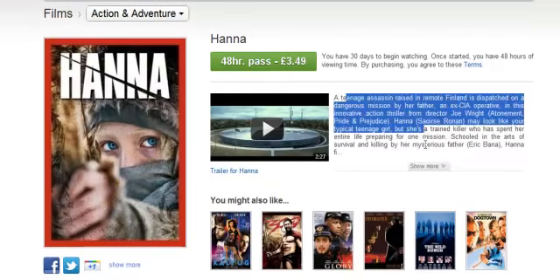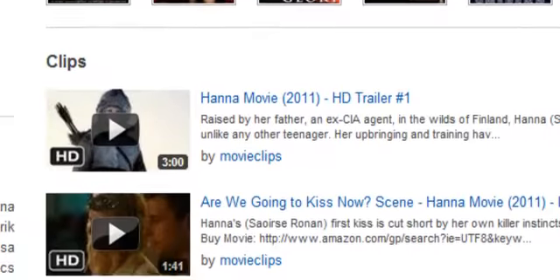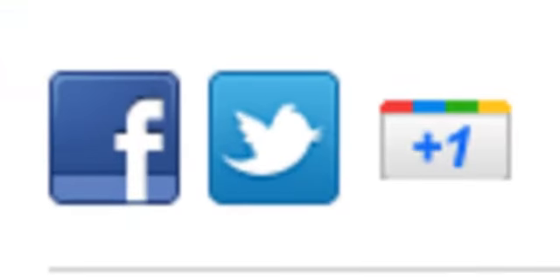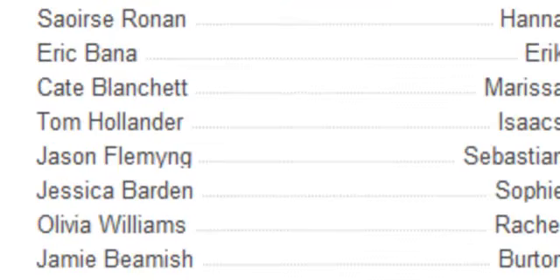You also have all your information here and you can show more. Then you can tweet it, Facebook it, or Google Plus it, which is quite useful. It also shows you the running time, the partner rating, the rating of the film, when it was released, and the quality of the movie.